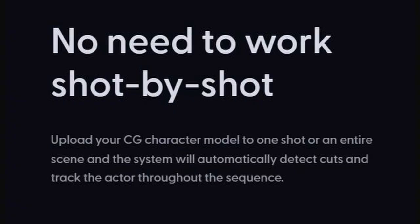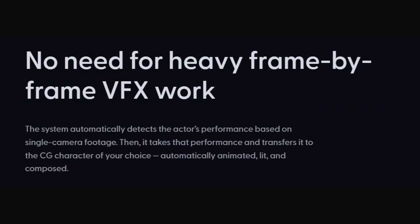What they say is there is no need to work shop by shop. You can upload your CG character model to one shot or an entire scene. The system will automatically detect cuts and track the actor throughout the scene. One thing I'm thinking here is: is this automatically rigging the character, or does it assume you already have a rigged character and skin weights? That's rather important. No need for heavy frame-by-frame VFX work — the system automatically detects an actor's performance based on single camera footage and transfers it to the CG character of your choice. Automatically animated, lit and composited.